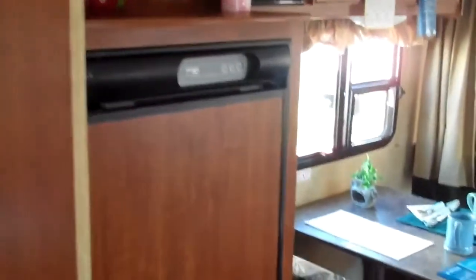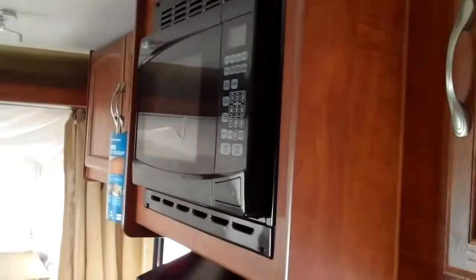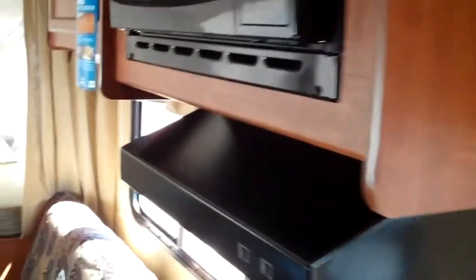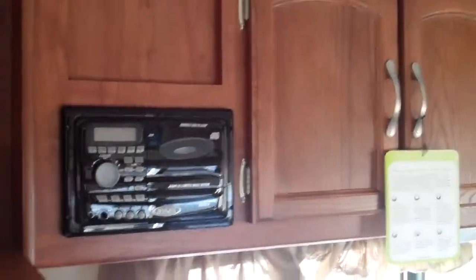The five and a half cubic foot Norcold two-way refrigerator, roof air conditioning, microwave, and hood fan. Tons of storage. There's a CD, AM/FM radio, and alarm clock that controls the inside and the outside speakers as well.